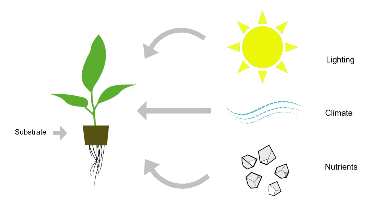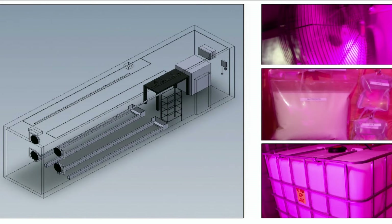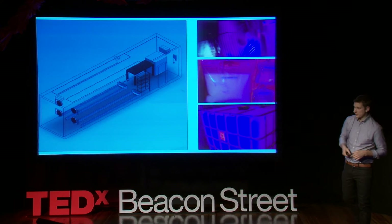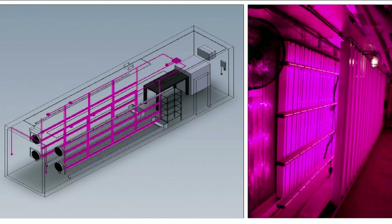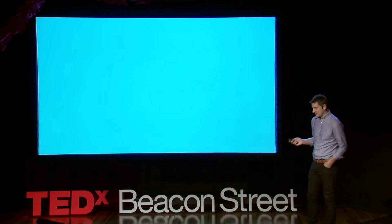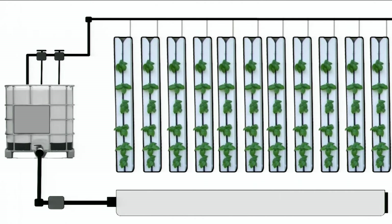We started with some key elements: substrate, lighting, climate, and nutrients. With a vertical hydroponic system, we could provide all the nutrients needed with 90% less water, no herbicides, and no pesticides. We then retrofitted the inside with environmental controls and introduced LED lighting — that's why you'll see this pink light. It gives the perfect wavelength and spectrum of light that those plants need. And they loved it. They were loving it so much that we decided we could design even further and get more plants into our system.